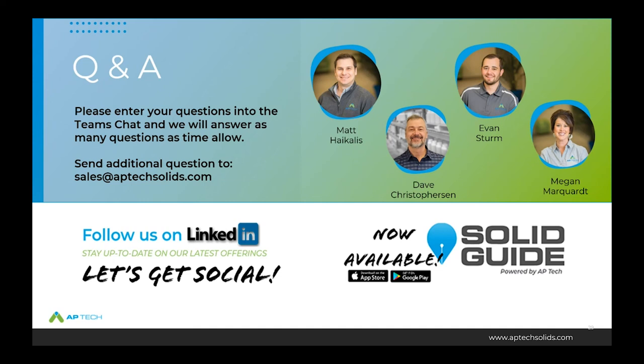Q&A: Is Durachlor 56 affected by the current supply shortage on solid chlorine products? The supply shortage is primarily around tableted forms of dichlor and trichlor specific to that plant, which impacts mainly the pool industry. Durachlor 56 is a granular form of dichlor, and at this point in time we are not seeing any impacts on availability.